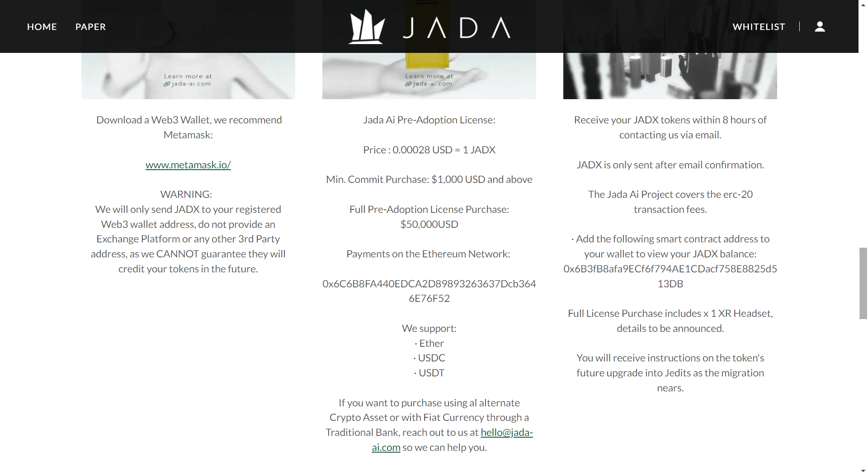Jada AI is also enhancing blockchain security, accelerating software development, and powering educational platforms with custom-made programs. They offer five classes, each tailored for different roles in the economy, ensuring that Jada can evolve as our needs change. Whether you're an operator, creative, educator, researcher, or decision maker, there is a Jada class for you.